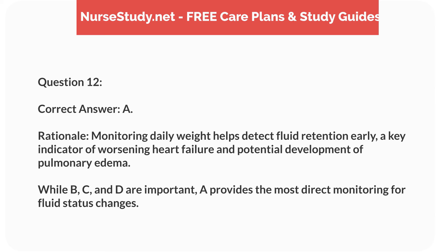Rationale. Monitoring daily weight helps detect fluid retention early, a key indicator of worsening heart failure and potential development of pulmonary edema. While B, C, and D are important, monitoring daily weight provides the most direct monitoring for fluid status changes.